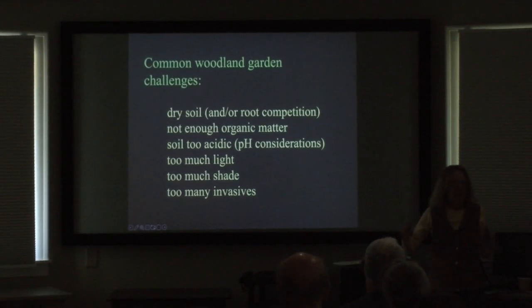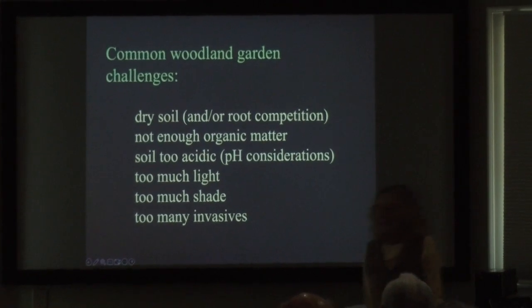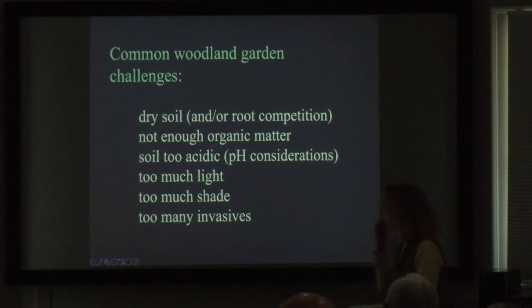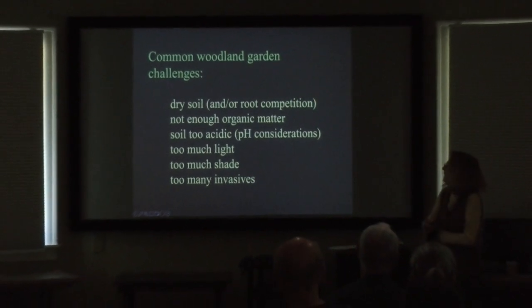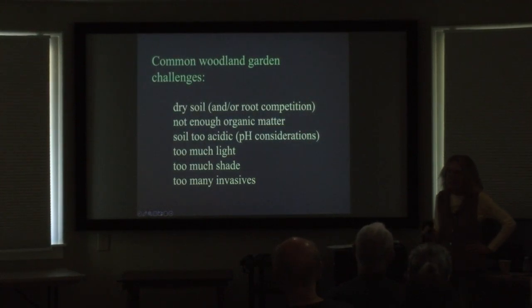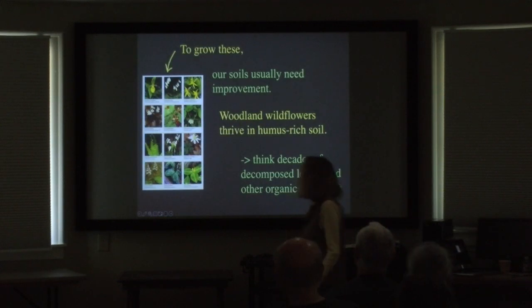There are some challenges regardless of what you're wanting to plant: dry soil, root competition, not enough organic matter. How many of you have had neighbors that blow every leaf off their property? That's not a good way to keep your soil up. Soil acidity can be an issue. Too much light, too much shade, too many invasives — but that's the way it goes.